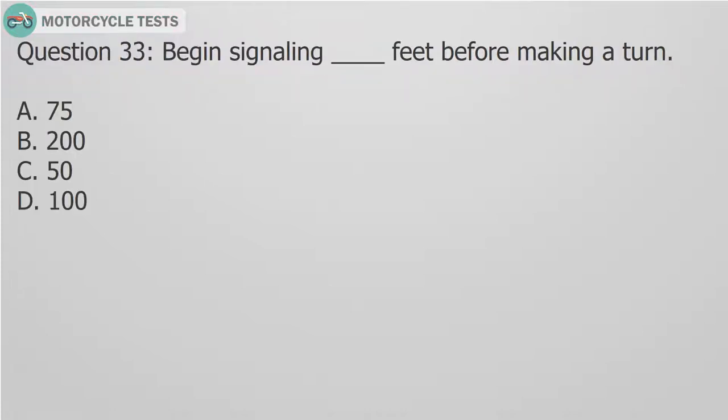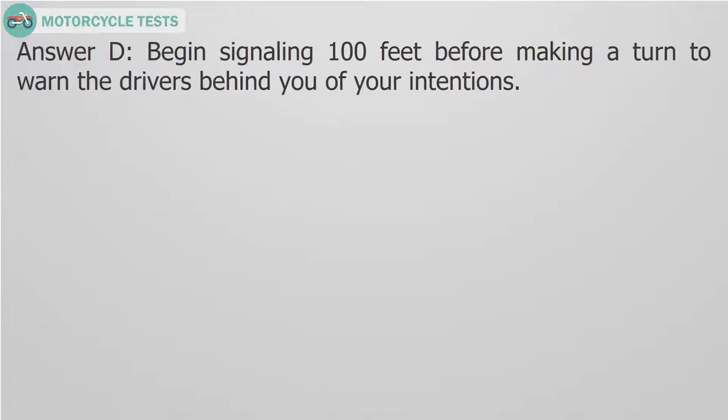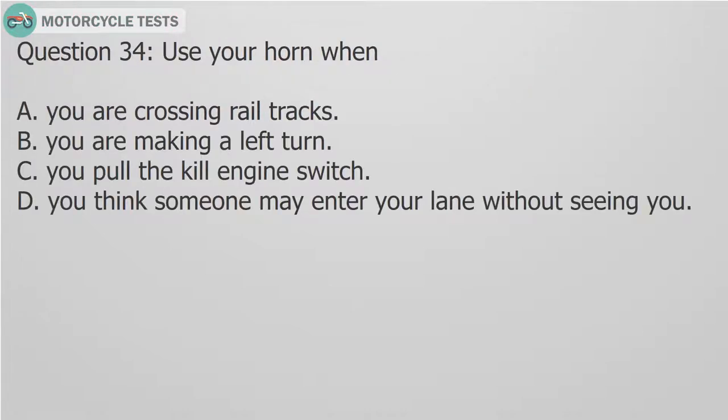Question 33: Begin signaling — fill in the blank — feet before making a turn. Answer D. Begin signaling 100 feet before making a turn to warn the drivers behind you of your intentions.